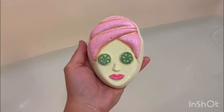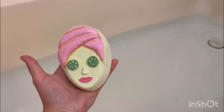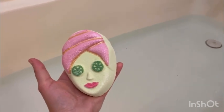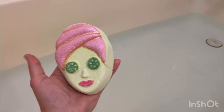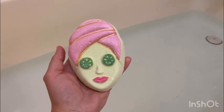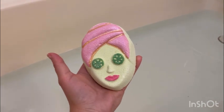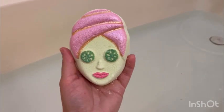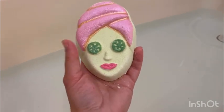Hi guys, welcome back to my channel. Today I am doing Charm Aroma, and this one is called Spa Day Bath Bomb Golden Coin Necklace Collection. This one is on sale for $12 right now — it was $20 — which is a really good price.